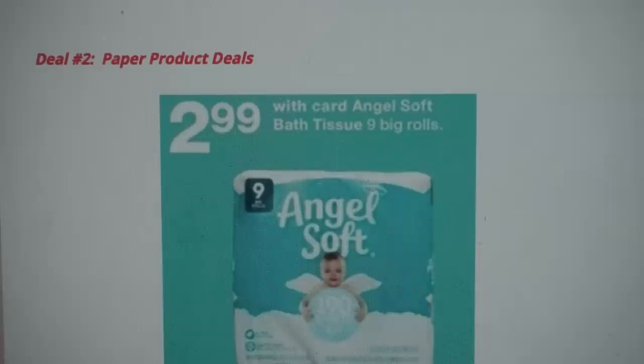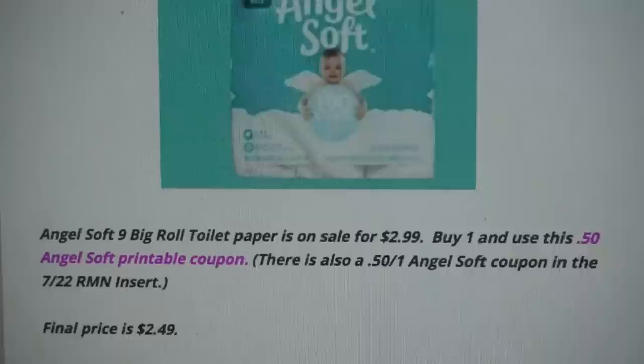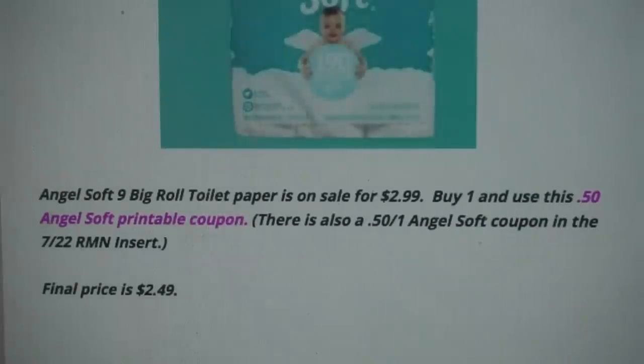Deal number two is on paper products — I have a deal on toilet paper and another deal on paper towels. The first deal is on the Angel Soft 9 Big Rolls of Toilet Paper. They are on sale for $2.99. Go ahead and grab one. We do have a 50-cent printable coupon that you can use, or there is also a 50-cent coupon in the 7/22 Retail Me Not insert. After the coupon, it's going to be $2.49 per pack.